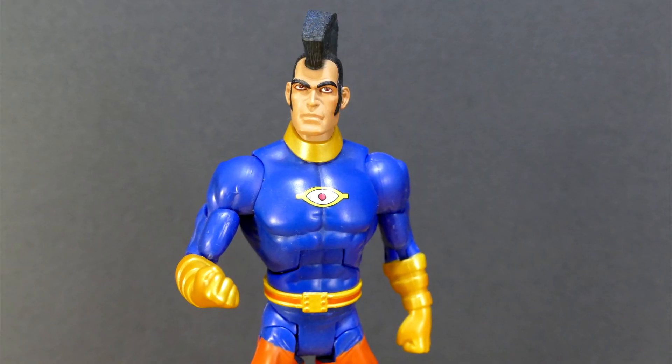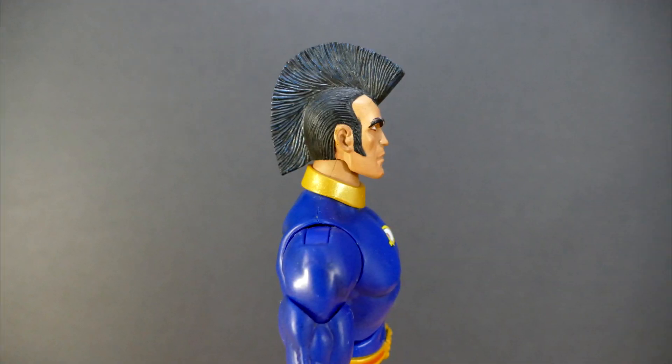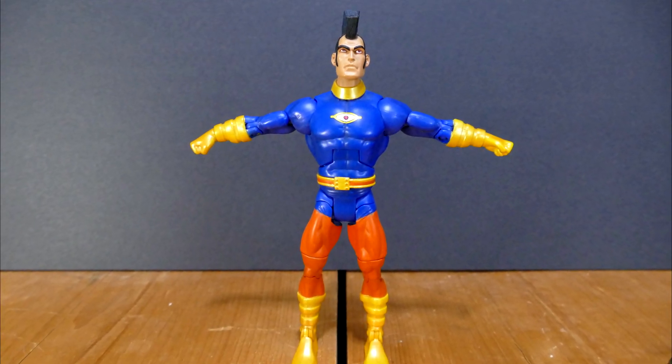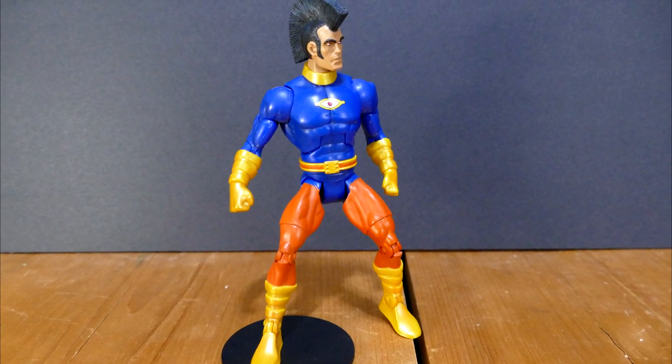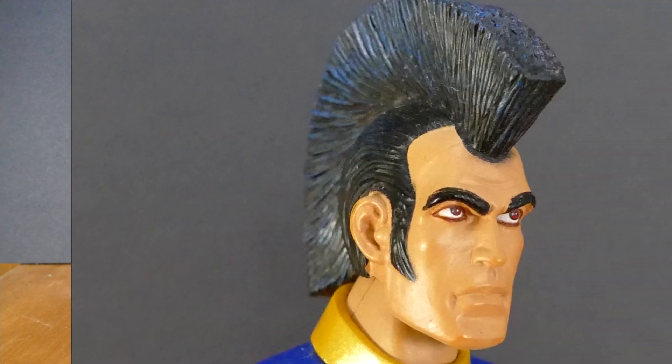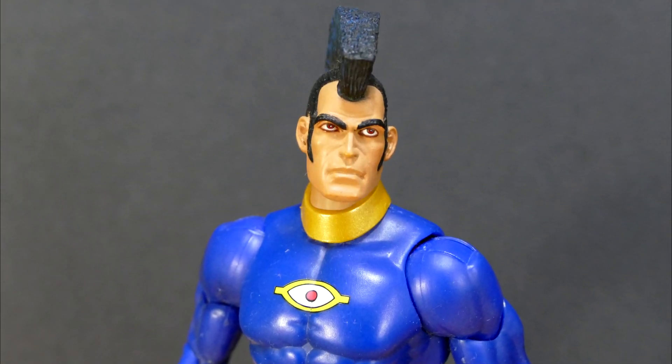OMAC hanging on a peg — obviously parents aren't going to have any idea who he is. Judging by his giant mohawk and sideburns, his orange pants, and the eye on his chest, parents are going to have no idea who this character is, and like the first two, he was destined to warm the pegs for seemingly forever.